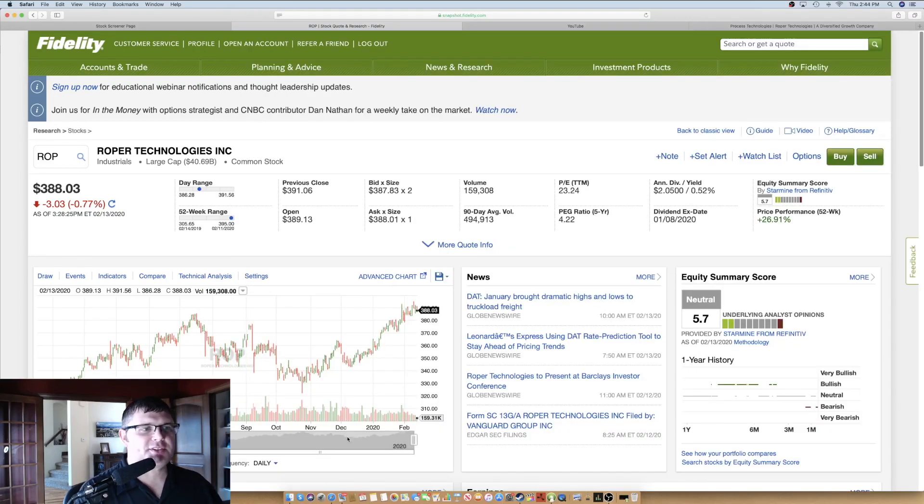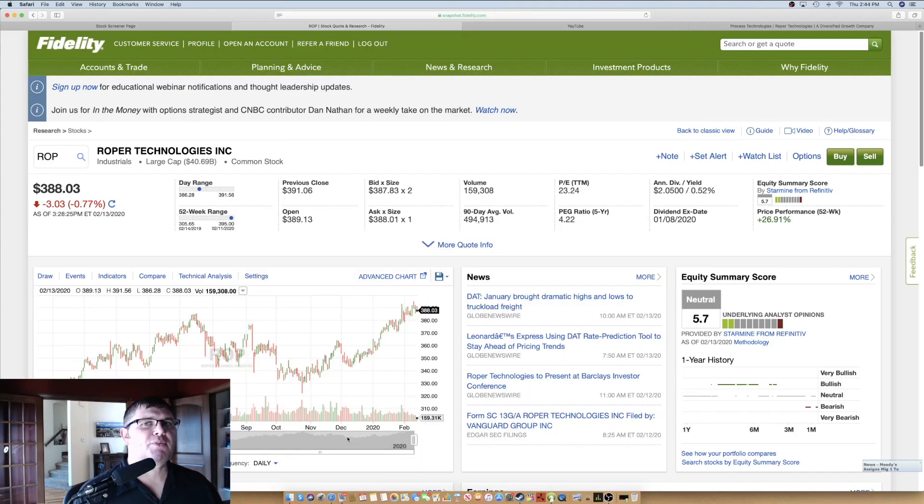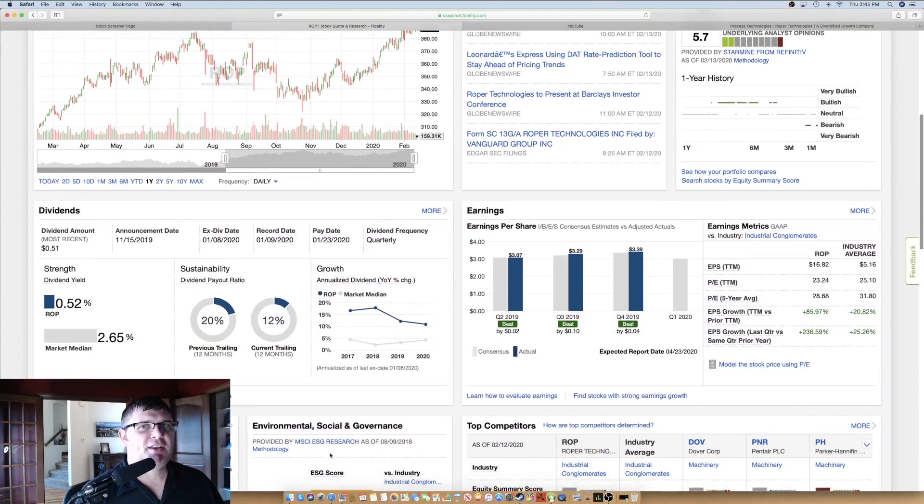Number one is Roper Technologies, stock ticker ROP, using Fidelity's website. It does have a smaller yield, so if you're looking for higher yield, this might not be your pick, but it does have really good growth and you'll see at the comparison at the end it's one of the top performers. I am a big tech guy — my portfolio is very overweight in technology, I have a technology background and actually work in the cloud infrastructure space. You'll see in a hurry that this company falls right down my alley.